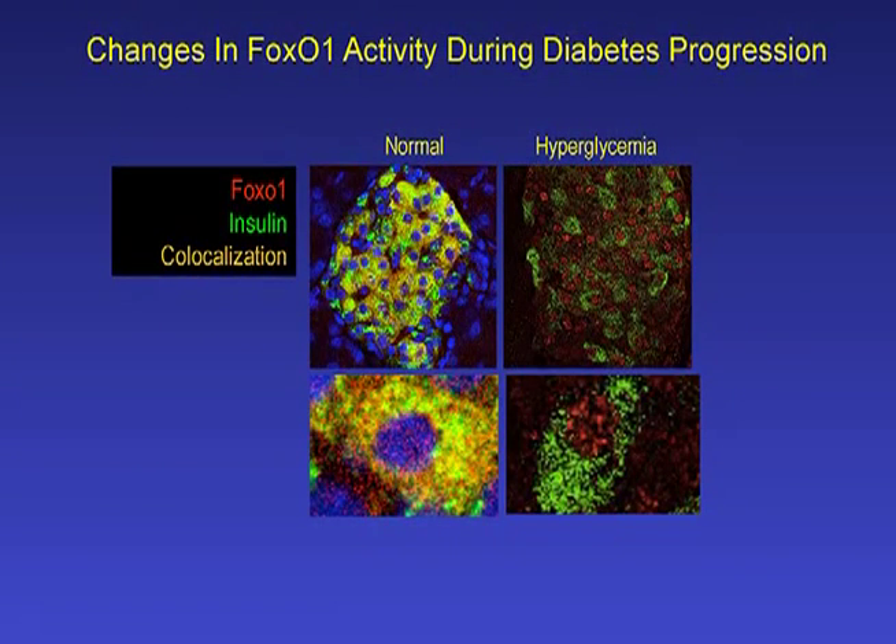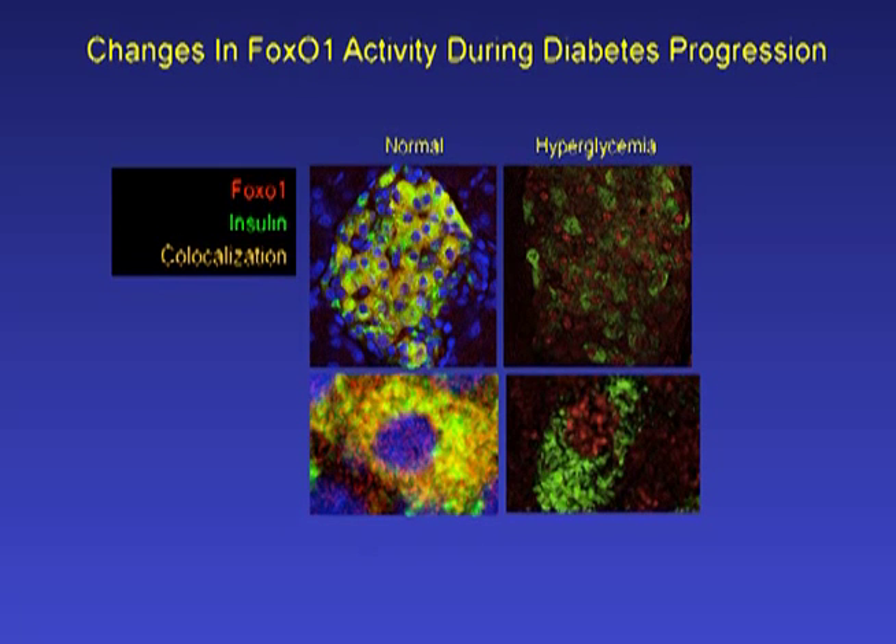We've been interested in the function of FOXO transcription factors for a number of years. In a healthy pancreatic beta cell, FOXO is found in the cytoplasm in its inactive form, and it only translocates to the nucleus, where it is active, in response to rising glucose levels. The starting point of our exploration was to ask what is the physiologic significance of this nuclear translocation in the context of diabetes.